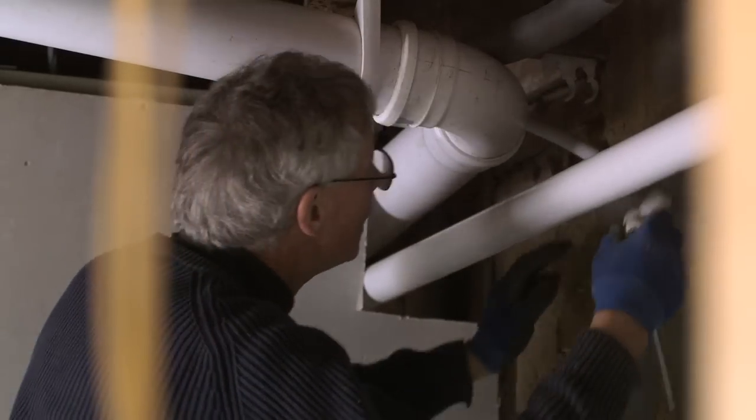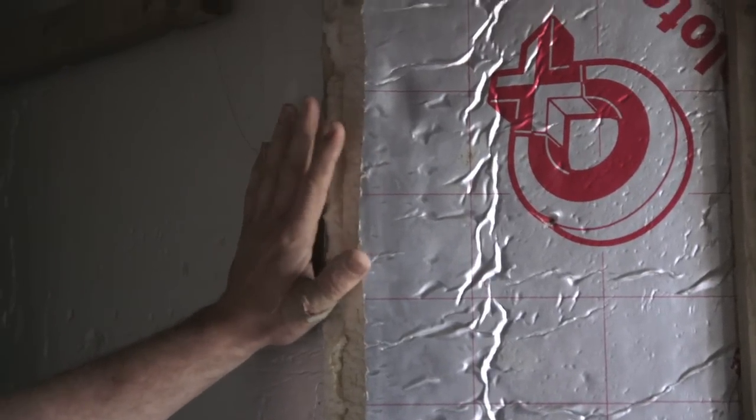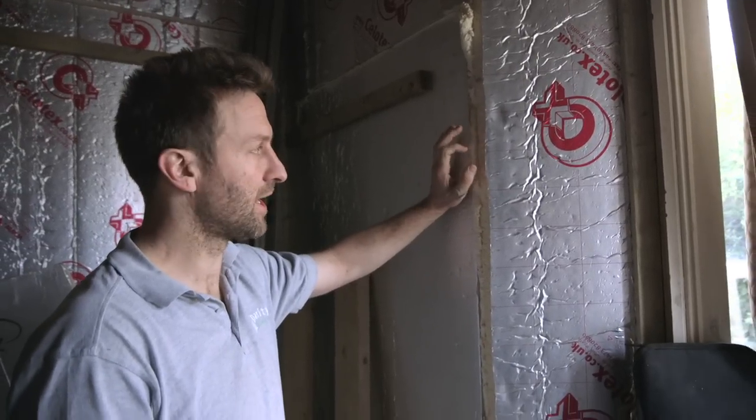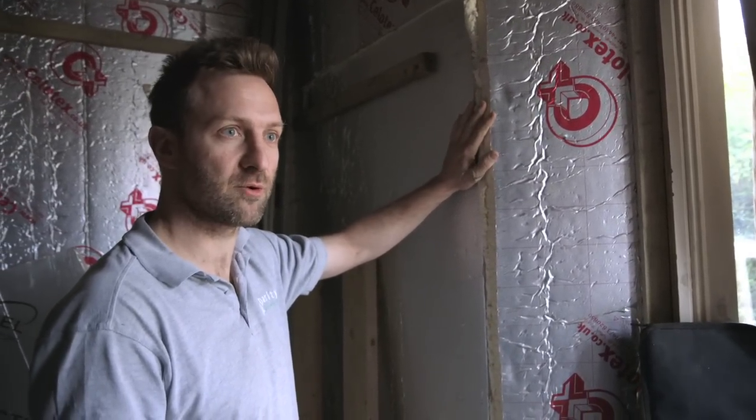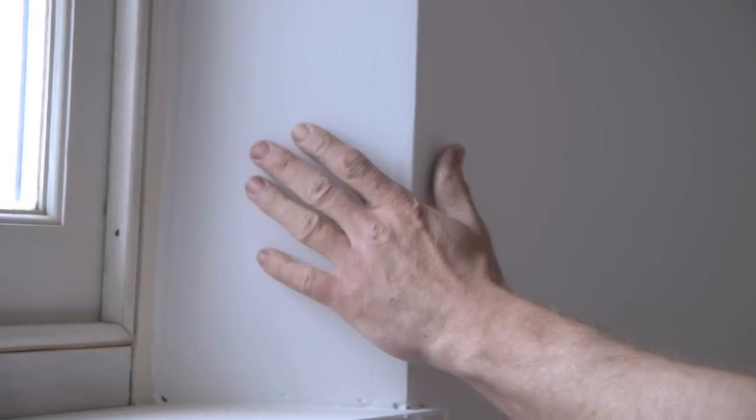We've analysed every single aspect of the property, putting in our behavioural use, and that's dictated every single thing that we've put in here. It's about 100 millimetres of polyisocyanurate insulation and that's going to cut the heat losses through this bit of wall by a factor of about seven. Once it's all painted and finished, you can hardly tell that there's insulation in there. In fact, if you weren't told, you'd just think it was a slightly thicker wall.